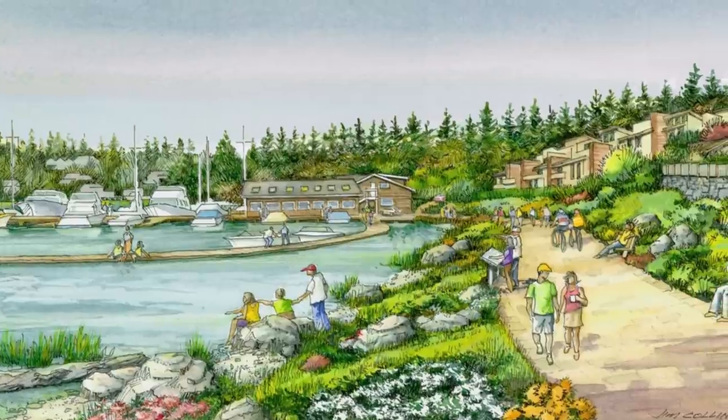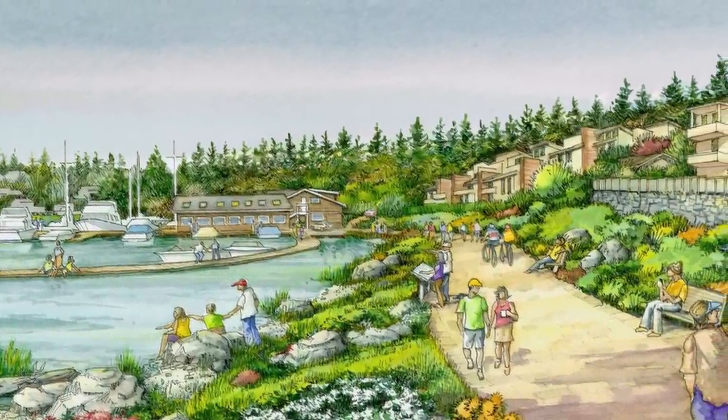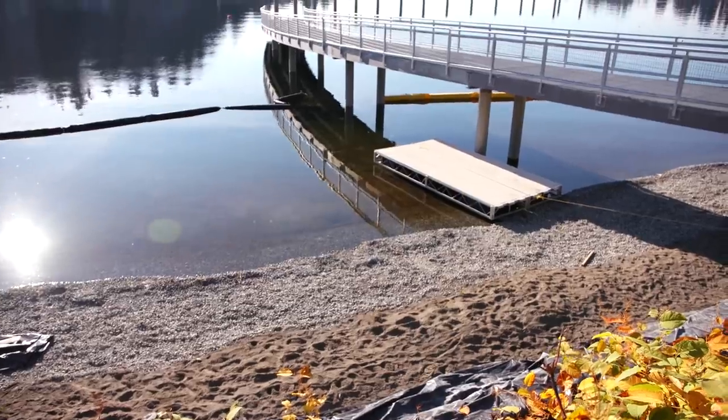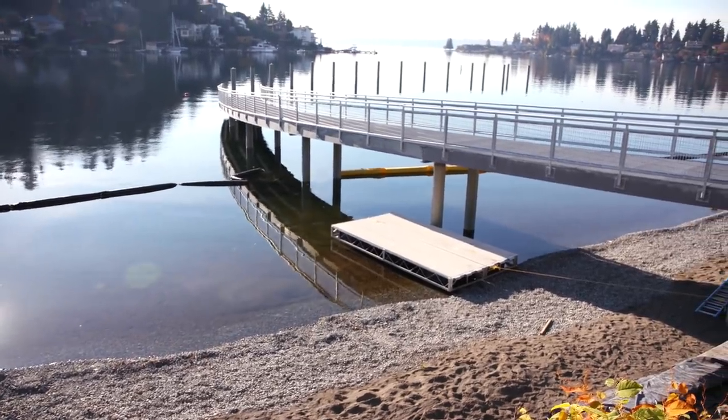The park has been funded in a couple of different ways. Funds were acquired through the Park and Natural Areas Levy in 2008 — that was really the impetus for this project — but also through the city's CIP program, as well as grants through the state of Washington. To me, Maidenbauer Bay Park is more than just a park. It's really part of an entire fabric of the city. It's been a long, long time coming, but it's really one of the signature projects for Bellevue.